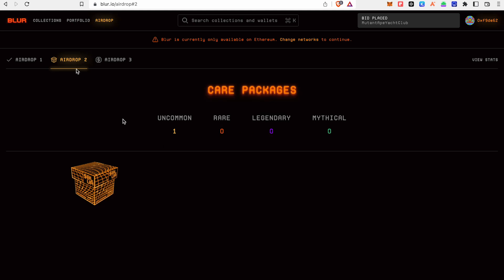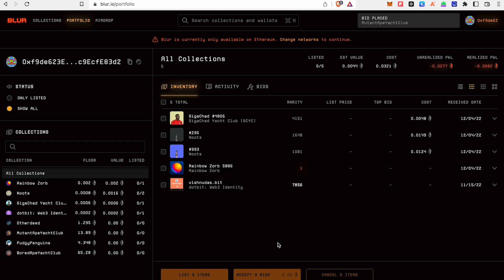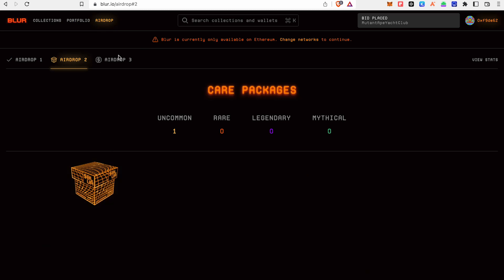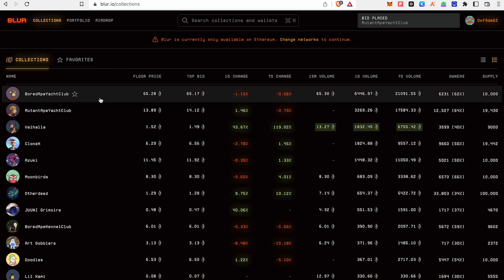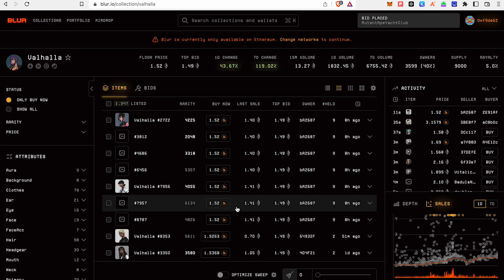If you want to add airdrop3, we will start with airdrop3. We will start with airdrop3 eligible bid points. That's why we will make our maximum bids. If you click on any NFT collection, you will click on this collection. If you want to add all of the top collections, you will want to add a little bit. Now we will click on Bid Sweep.